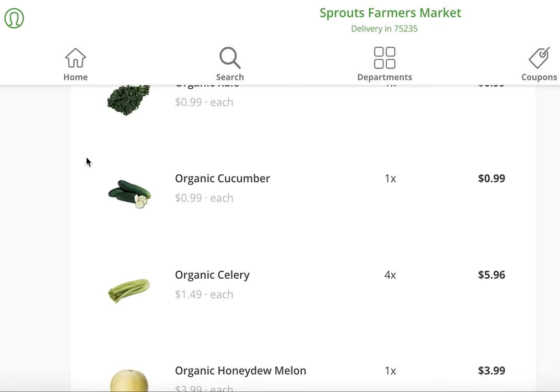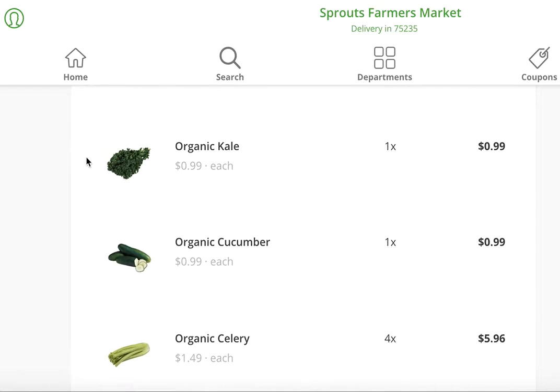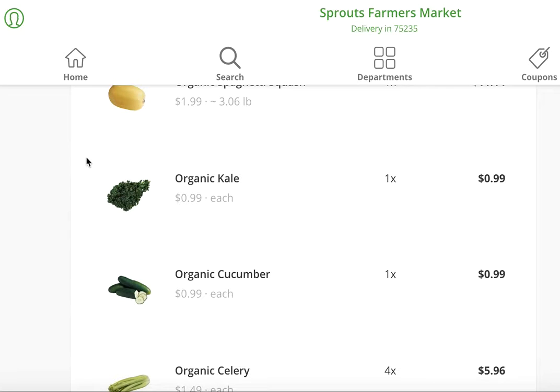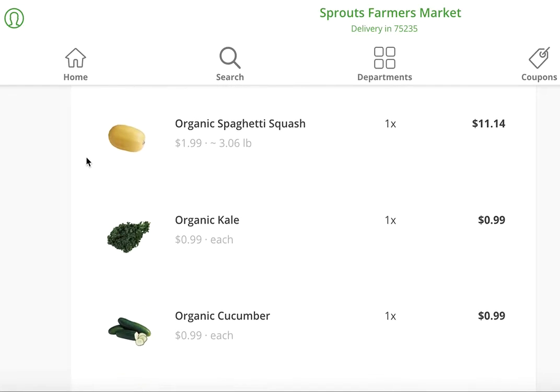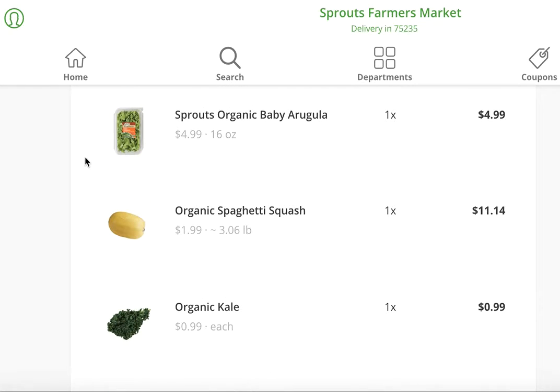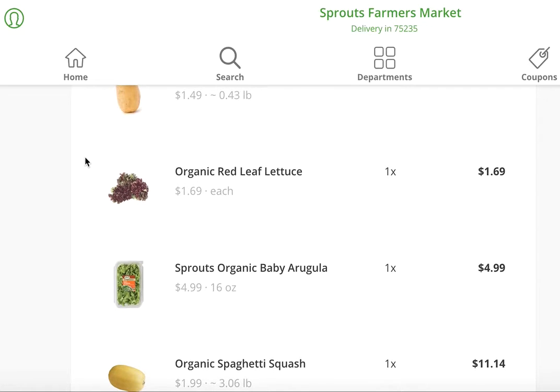I very regularly get cucumbers because I love making my lemon cucumber slaw as a side dish. I love making kale chips myself — I just put them in the oven at about 250 for around 10 minutes, then toss them around and put them back in for a few minutes until they're nice and crunchy. The spaghetti squash is for the recipe I mentioned earlier. The baby arugula and the red leaf lettuce are both for salads, because I really rely on salads quite a bit for my lunch.